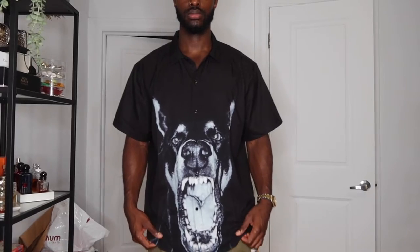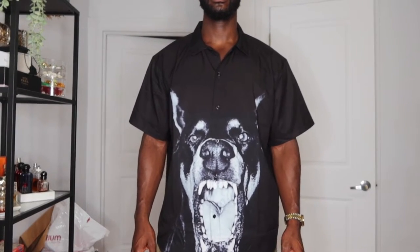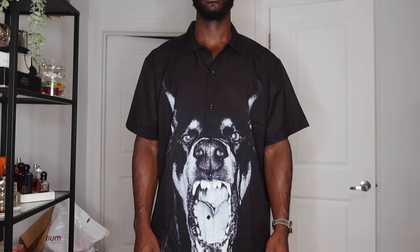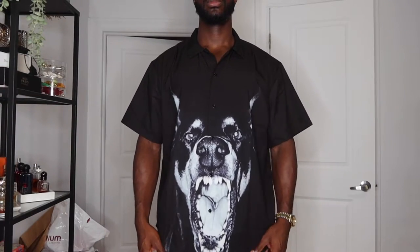My second item is another woven top but this one is pretty special — it's a Doberman short sleeve woven top. I saw it on the website and on the Instagram page and I was sold right away. The fit is more oversized; I got this in an extra large. If you don't like oversized stuff you might want to stay away, but the sleeves are nice and loose and when you close it you see the full Doberman's face.